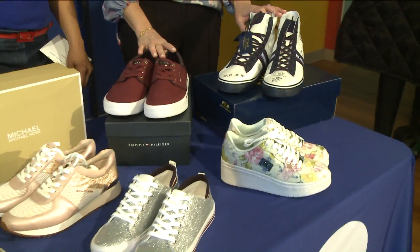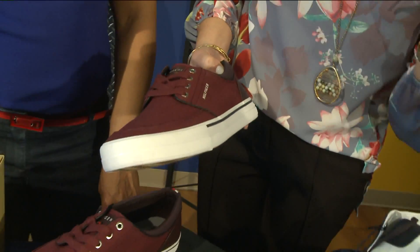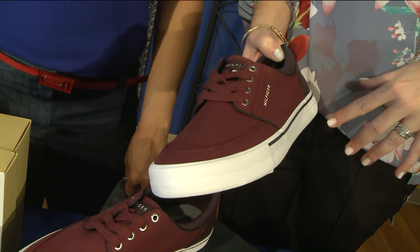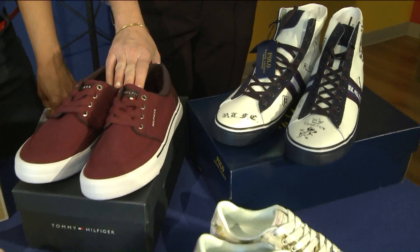We've got a couple of shoes for the guys here. These would be great with shorts — it's kind of the modern tennis shoe for them. You could even wear this with khakis or dress pants as well. That's a good look, and these come in lots of different colors.